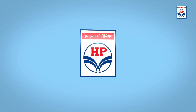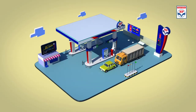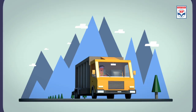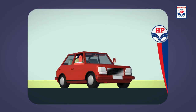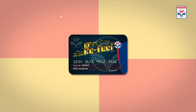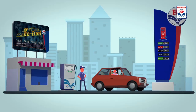HPCL, a Fortune 500 and Forbes 2000 company, is a name synonymous with quality and convenience. Emulating the immense success of its DriveTrack Plus loyalty card program, HPCL provides its retail customers the same outstanding experience by introducing HP Refuel Digital, a prepaid loyalty card program which ensures secured, hassle-free and cashless transactions for two, three and four-wheelers.